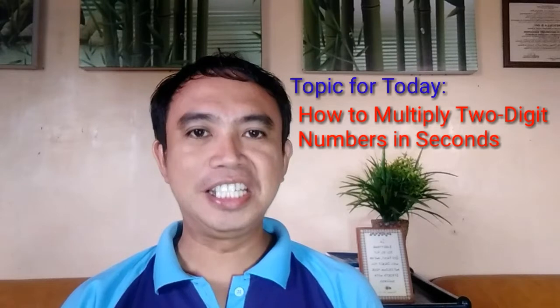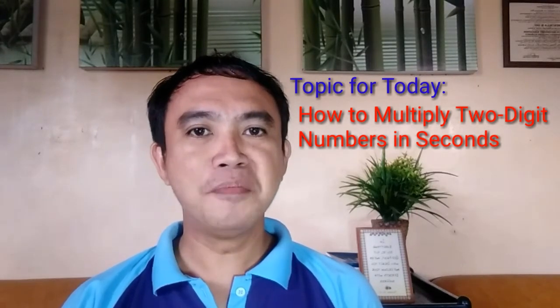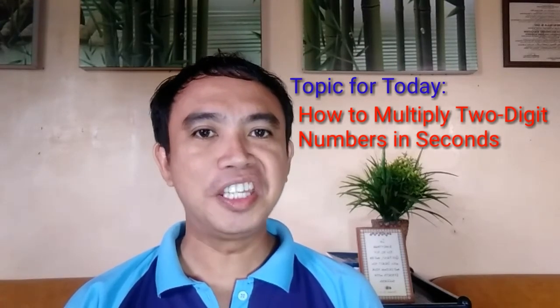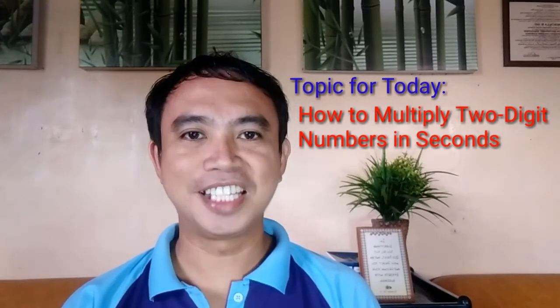Multiplying two-digit numbers is easy if you know the basics — meaning you've already memorized your multiplication table from 1 to 10. Then there is no reason you cannot multiply these numbers in seconds. Simply follow the steps I'm going to show you. Let's go — shall we start?